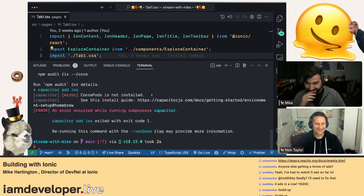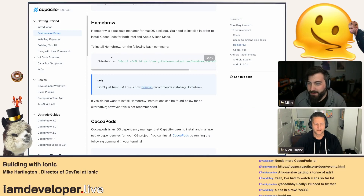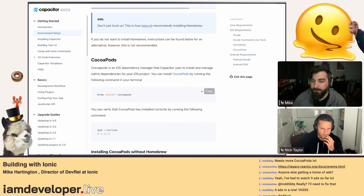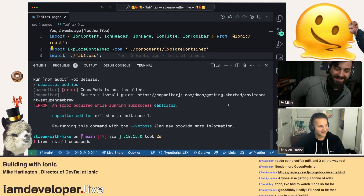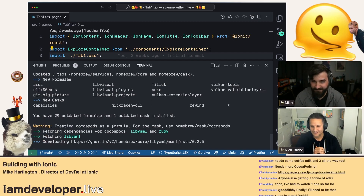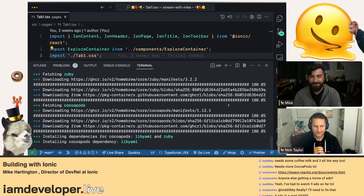I like that this is happening on stream because if people actually run into this it's great that we're addressing it. We've got a nice guide — you can do `brew install cocoapods`. I already have Homebrew so let's install it. I'm crazy for CocoaPods — if General Mills or a cereal brand wants to sponsor this stream, feel free.